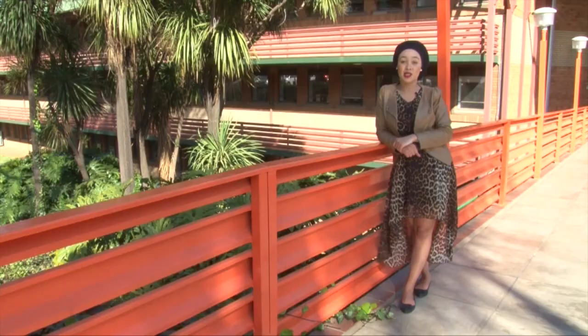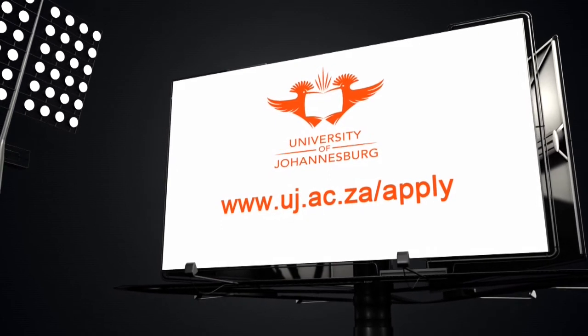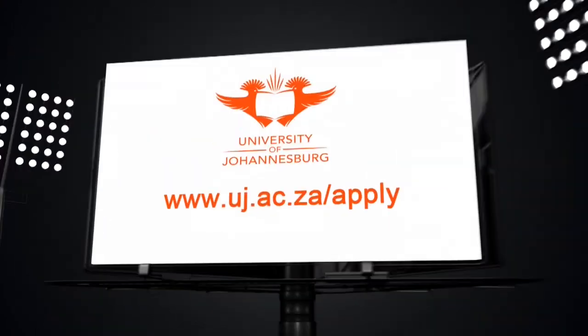Applications to the Faculty of Engineering and the Built Environment close on the 30th of September. Apply via www.uj.ac.za.